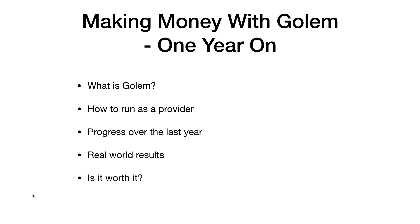Hi, welcome back to another Crypto Day video. Today I'm going to be talking about making money with Golem one year on. Last April, so that's April 2018, I started running as a provider on the Golem network. I did a video on how to set it up and get the software running, and then I did a few update videos — three months, six months, and nine months on.